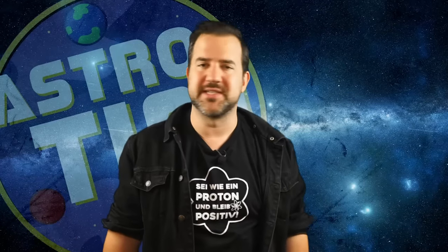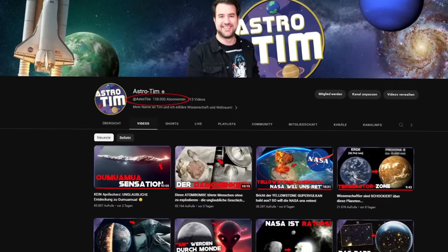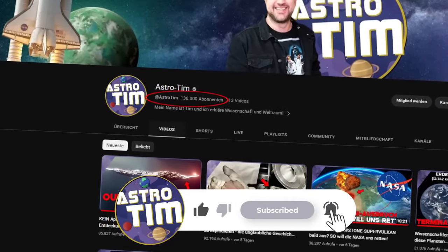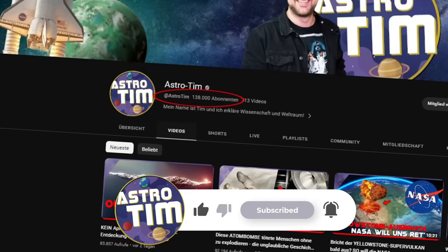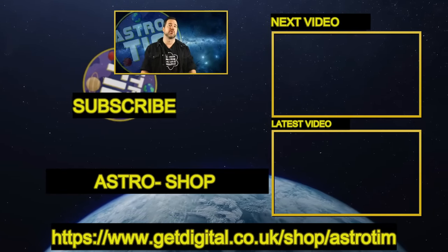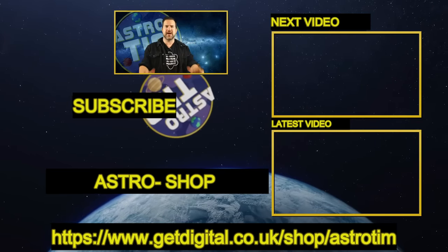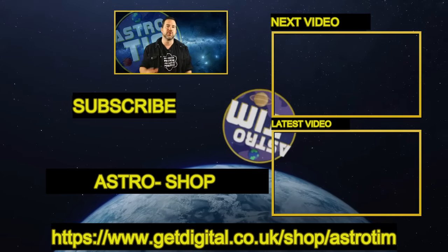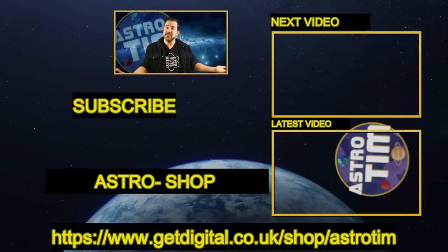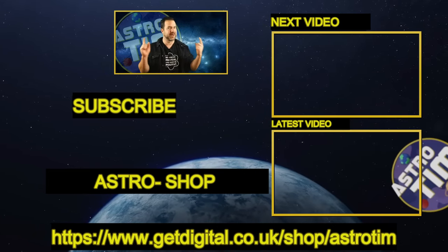A quick reminder that you can help me a lot by subscribing. If you watch this video and haven't subscribed yet, or know any space enthusiast friends, I would appreciate it if you could help me spread the word about the channel. Feel free to click on the next video — I'm sure you'll be just as enthusiastic. And if you want to support my work, visit the Astro Shop and get the t-shirts from the videos, cute plush planets, and real meteorites. Every purchase helps me to continue the channel. See you in the next video — take care, friends.